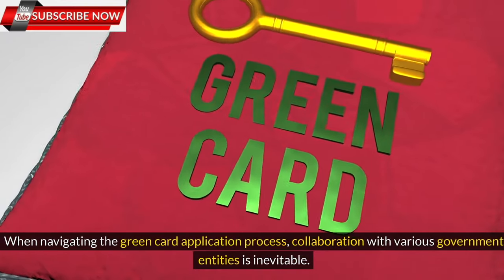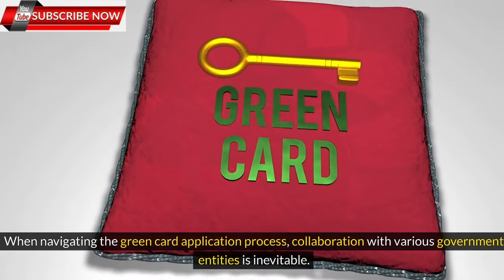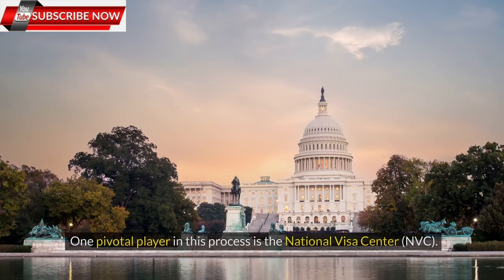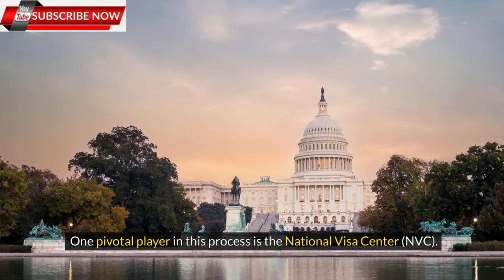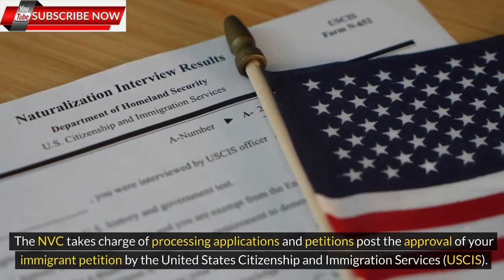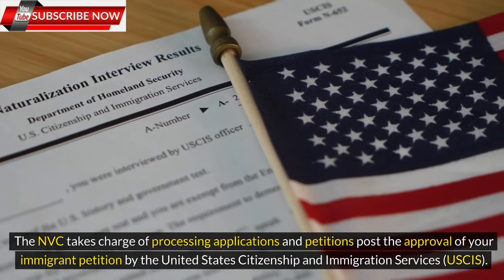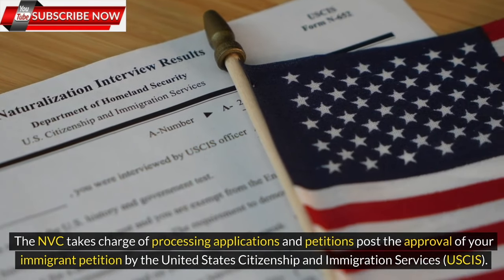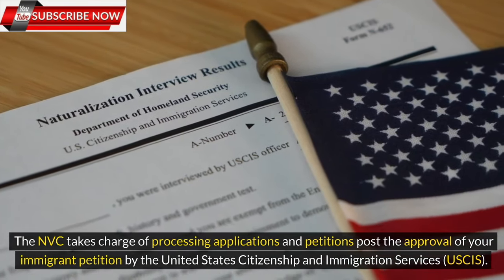When navigating the green card application process, collaboration with various government entities is inevitable. One pivotal player in this process is the National Visa Center, NVC. The NVC takes charge of processing applications and petitions post the approval of your immigrant petition by the United States Citizenship and Immigration Services, USCIS.